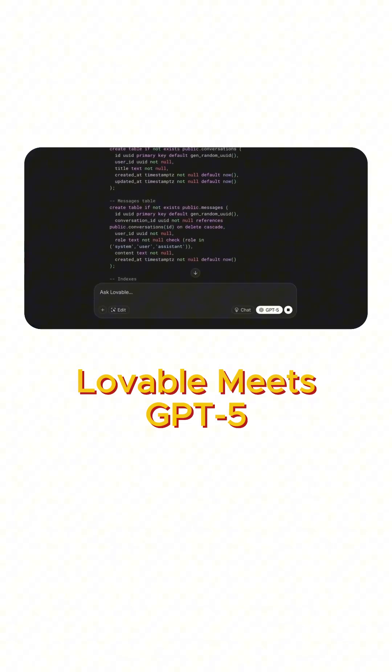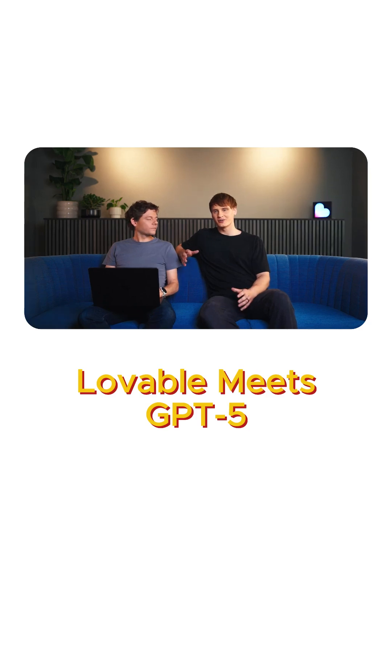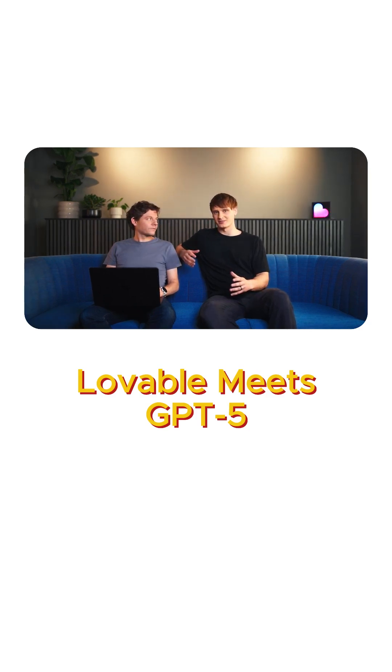When we started Lovable, we were using GPT-4 and back then you could build simple web apps like one-page apps. Now with GPT-5 you can do a lot more complex things, like building ChatGPT itself.